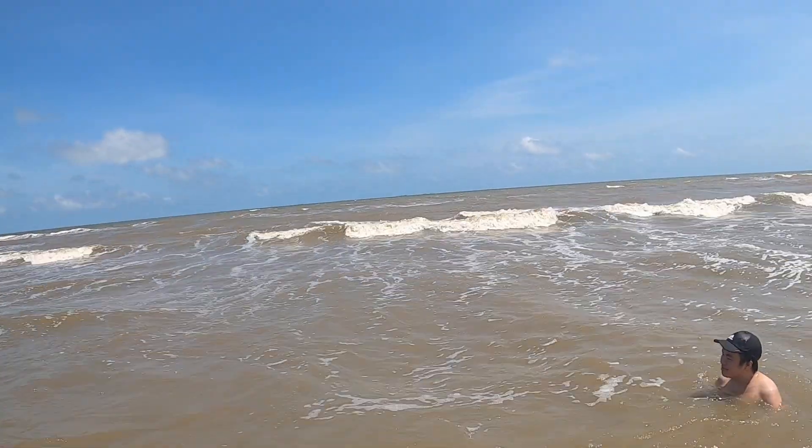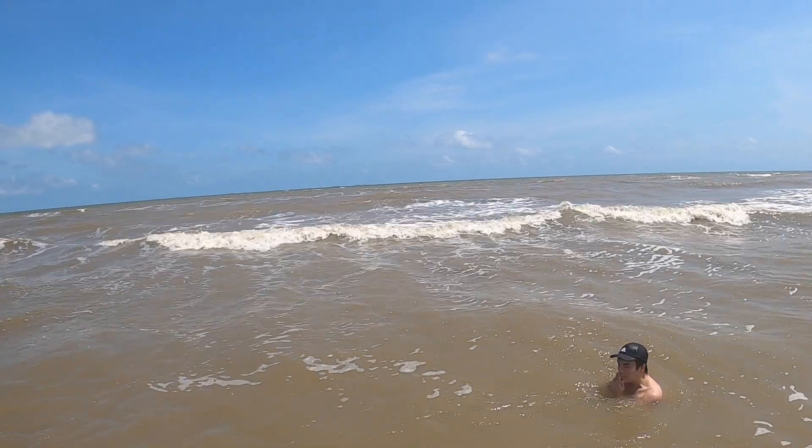Now everybody thinks that the water out here in Galveston is super dirty. It is a little — it's not the cleanest, but I will say that the brown water out here is mainly due to the sand getting churned up by the Mississippi Delta. Way out there it's a little more green and blue, and that's how the water usually is in the ocean obviously. But that's what I heard — I don't know if that's true or not.